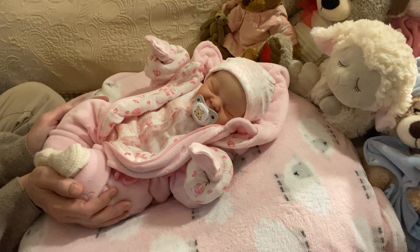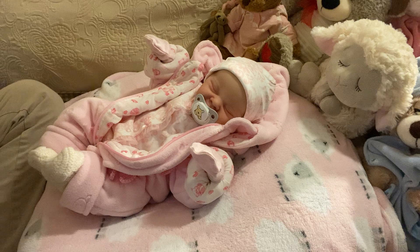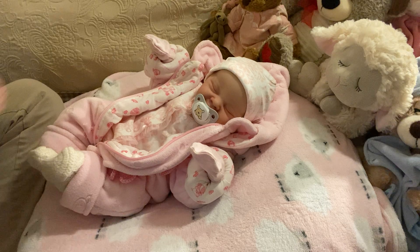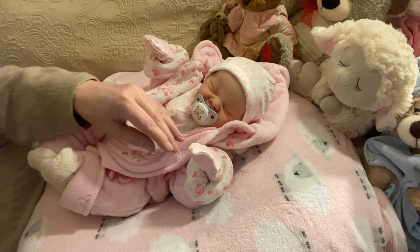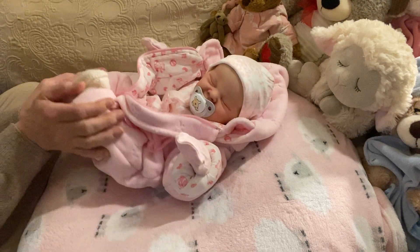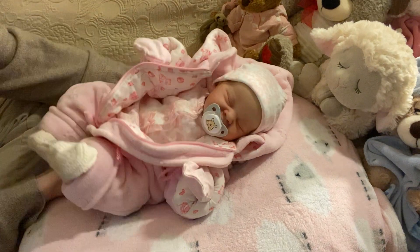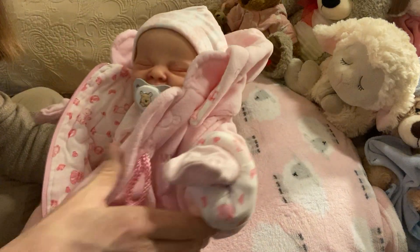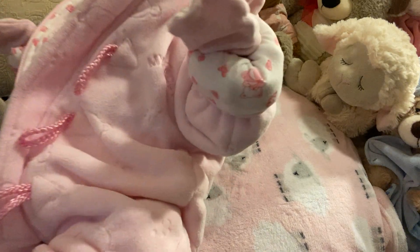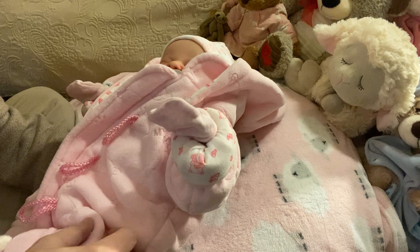Today is Tiny Reborn Tuesday. It is also Teddy Bear Tuesday. Hashtag Teddy Bear Tuesday is hosted by my sweet cupcake, and Tiny Reborn Tuesday is hosted by myself. So I want to welcome you all. I hope that you enjoyed today's change in chat with this little girl. Right on her little sleep suit here are bears, and she's got a little Winnie the Pooh pacifier. And I don't know if you could see the bears on her or not with this snowsuit, but there's quite a few on there.